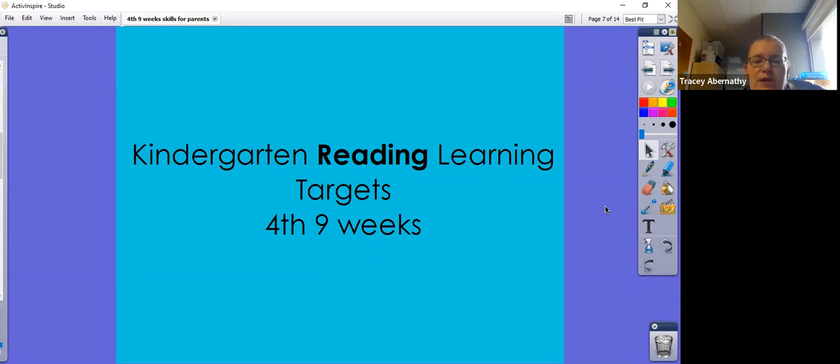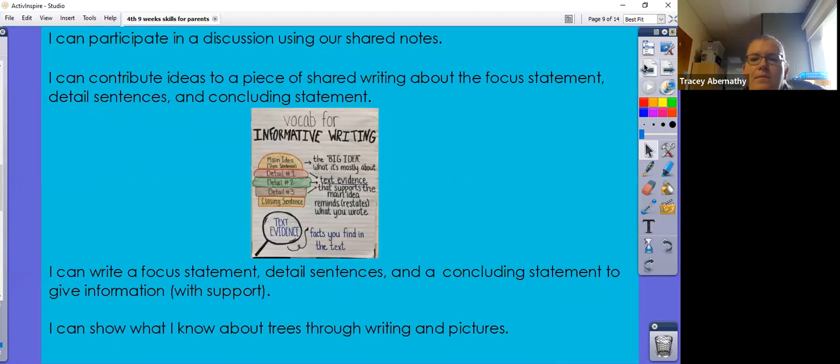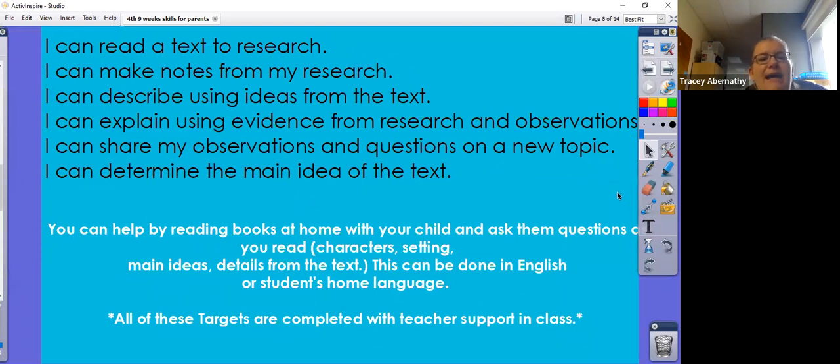Our kindergarten reading learning targets for the fourth nine weeks are as follows: I can read a text to research a subject. I can make notes from my research. I can describe using ideas from the text. I can explain using evidence from research and observations. I can share my observations and questions on a new topic. And I can determine the main idea of the text.